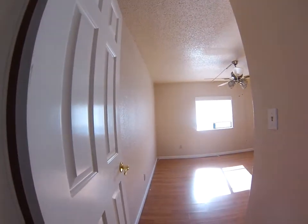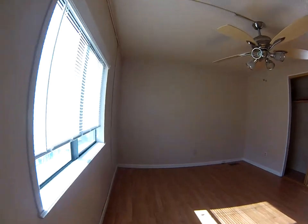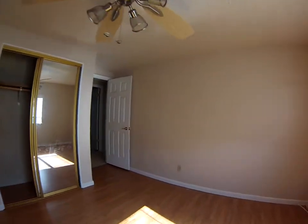Bedroom number one. There's laminate flooring and older double pane windows. Forced air heating.